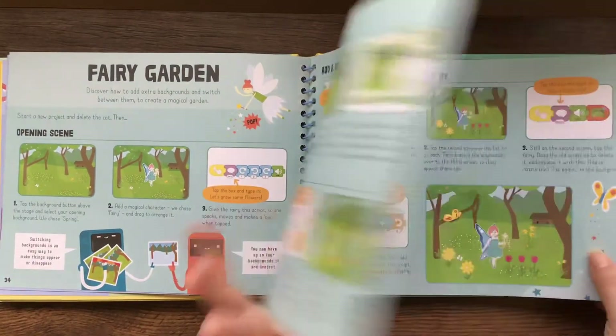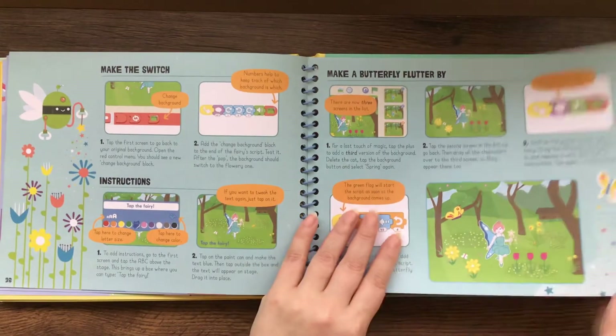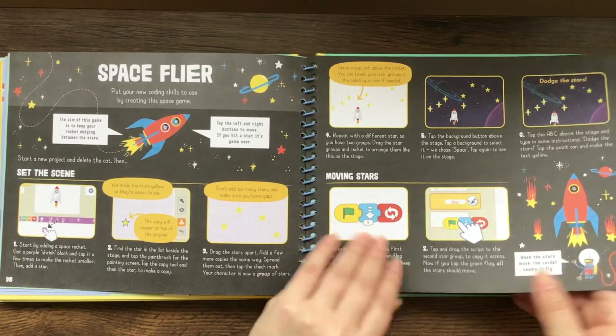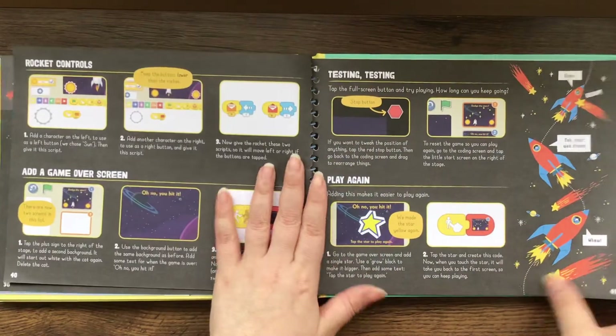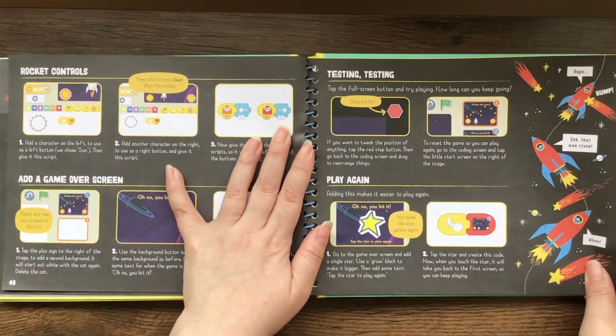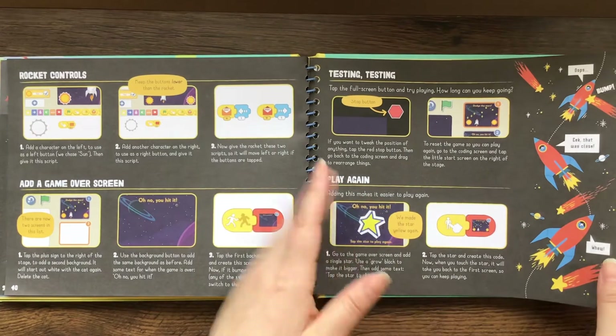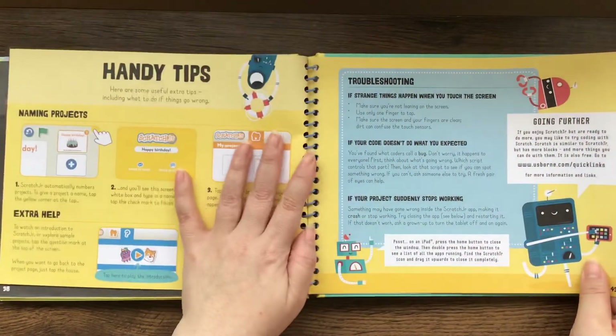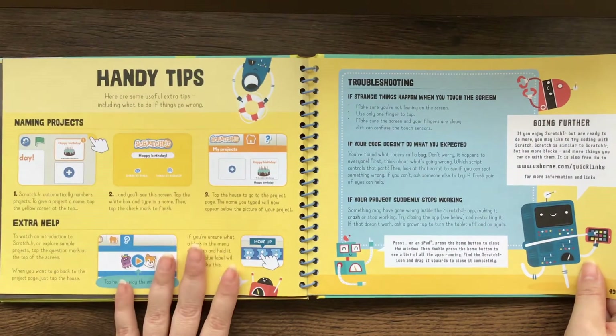Here's a fairy garden where you can make a butterfly flutter by. There's a space flyer that teaches kids how to make a space game. The cool thing is, once kids learn it one time, they can take what they've learned and create their own games — they don't have to completely follow along every single time.